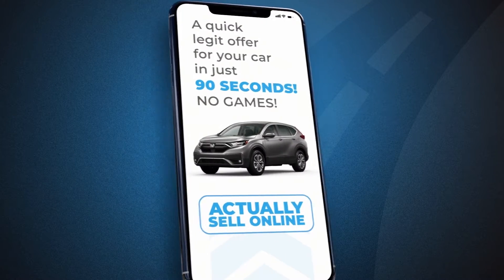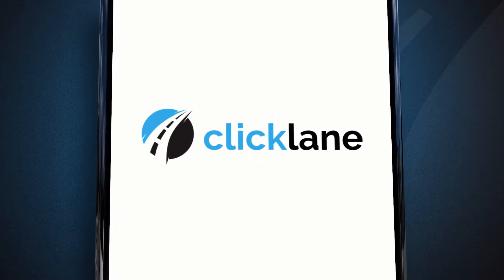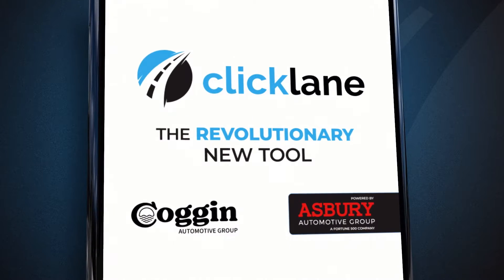What if you could sell your car in just 90 seconds? Now you can with Clicklane from Asbury Automotive.